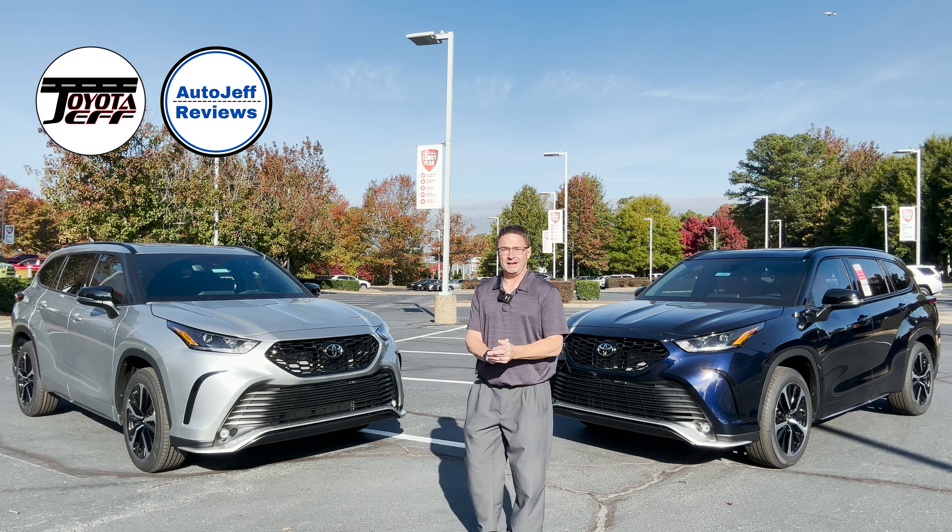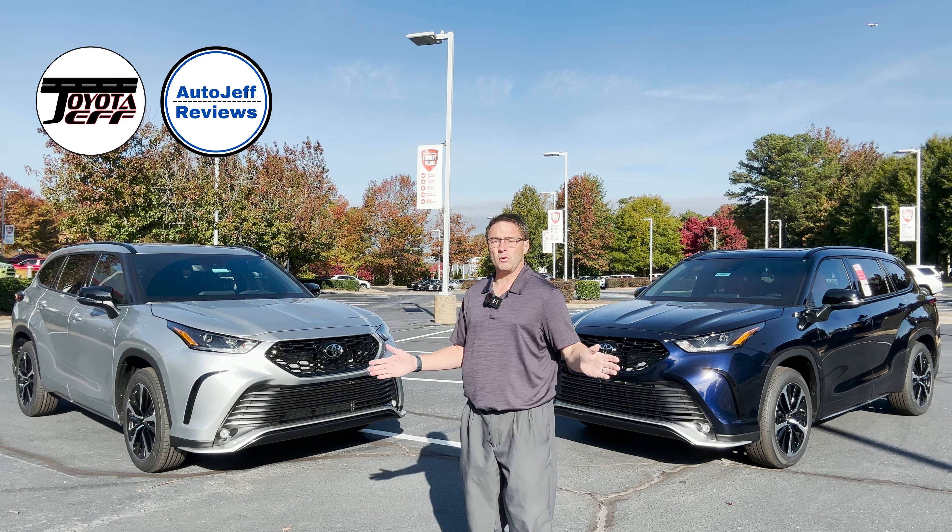What is up, everybody? I'm Jeff Teague. I'm in Raleigh, North Carolina, and today I'm talking 2022 Highlander.